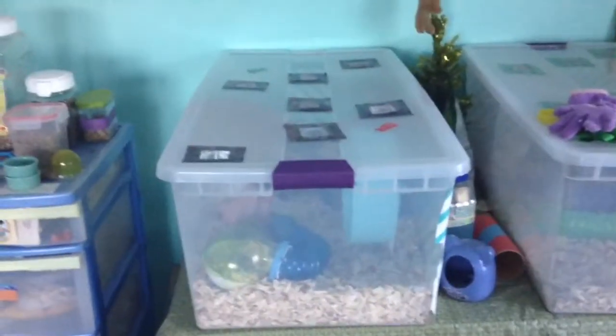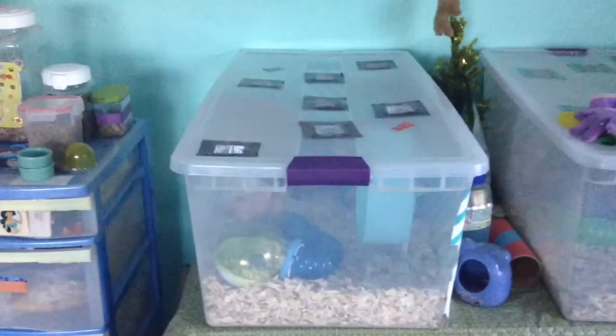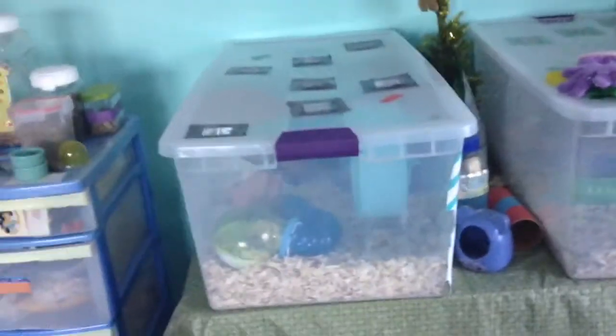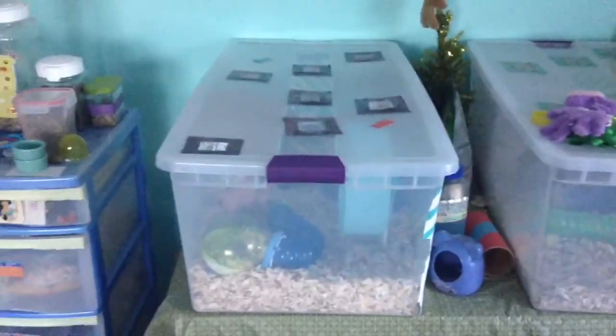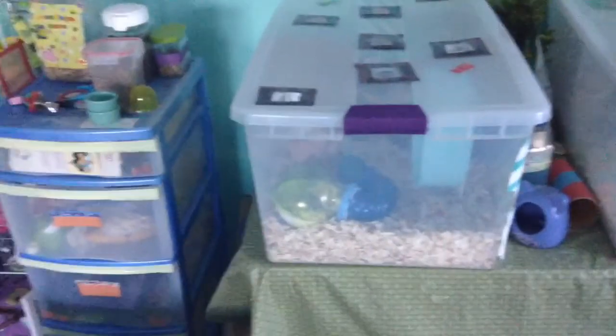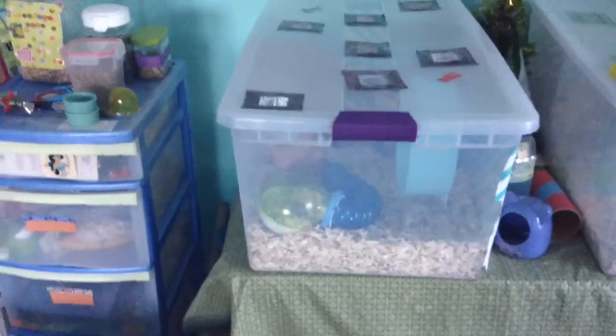Hey guys, it's Colleen Small here, and today's video is going to be September Cagers. I haven't done these in a while, so I thought I would. Both hamsters — that's Gummies, and then that's Bears. They both live in 110-quart Sterilite bins, which makes out to about 460 square inches of floor space, so plenty above the minimum.